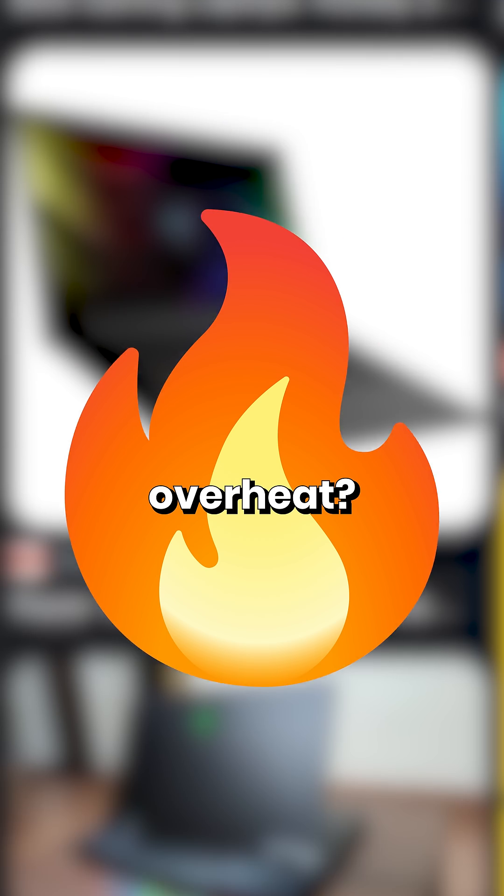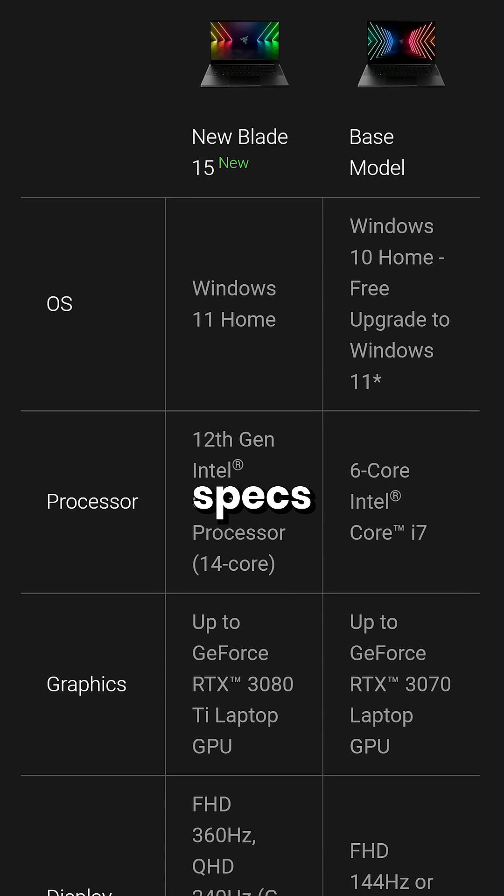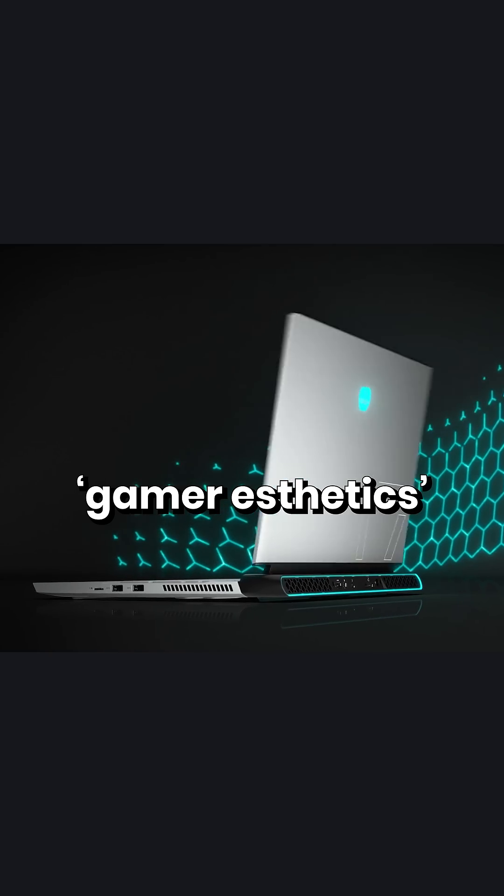Why do gaming laptops tend to overheat? The word 'gaming' in a laptop usually refers to it having better specs than your average laptop, and maybe also sporting some gamer aesthetics.